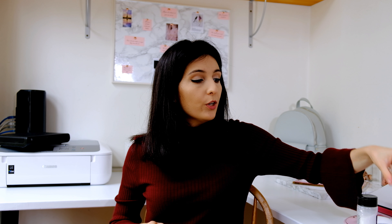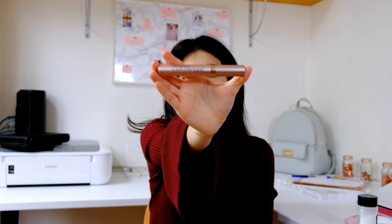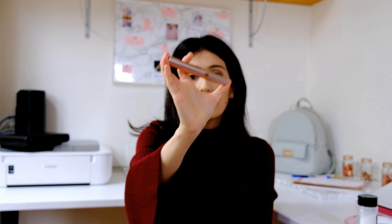Moving on to my favorite mascara — it's the Voluminous Lush Paradise mascara from L'Oréal Paris. From the moment I got it I didn't use any other mascara. It makes my lashes pop and I adore it.